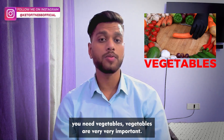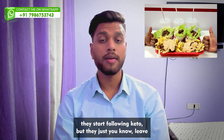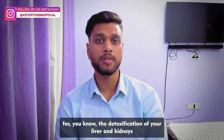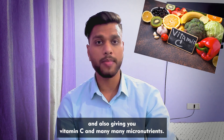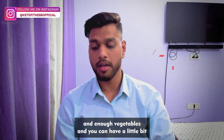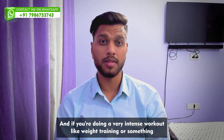Vegetables are very, very important. Many people do something called dirty keto — they follow keto but leave all the vegetables out. That's very bad because you need vegetables for detoxification of your liver and kidneys, and they give you vitamin C and many micronutrients. Make sure you have enough fats, enough protein, enough vegetables, and you can have around 20 grams of carbs in the form of vegetables.